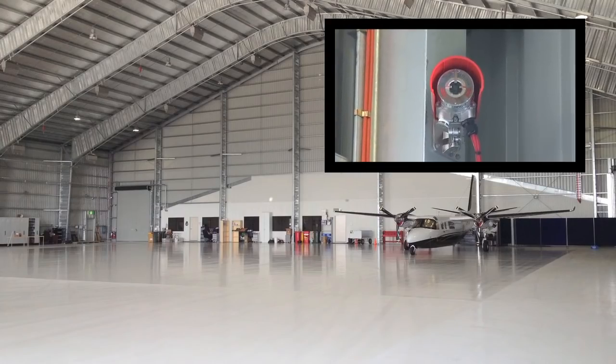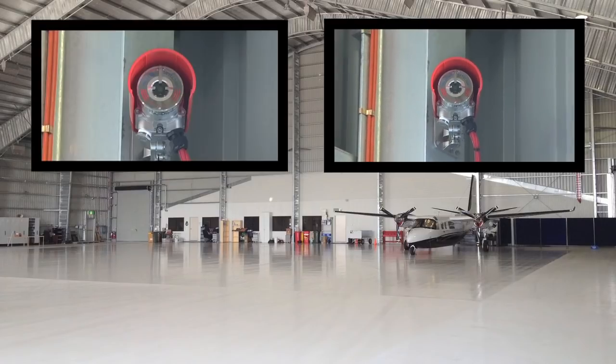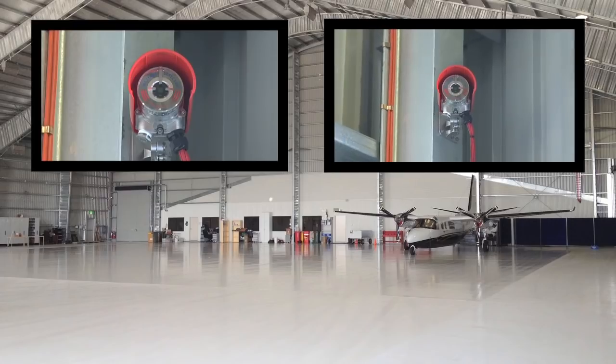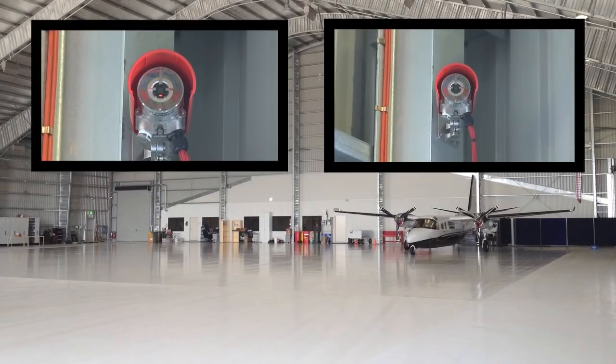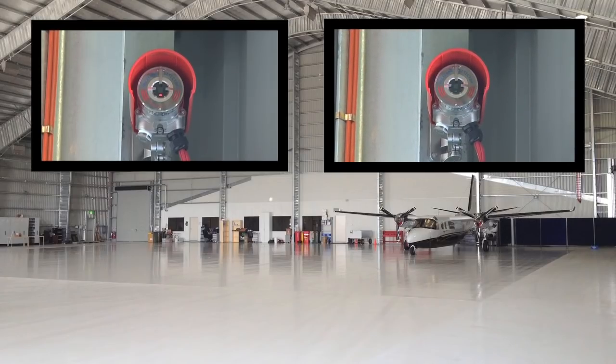Flame detectors, selected for long-distance detection and high false alarm immunity, are positioned in each corner of the hangar to provide the fastest possible response to a fire. To minimise accidental actuation of the deluge system, the control logic requires two of the four flame detectors to operate before automatically starting the foam deluge.